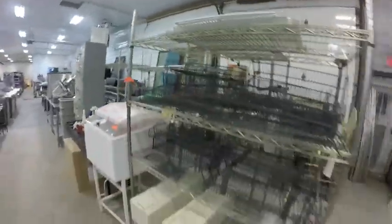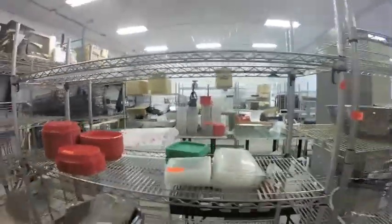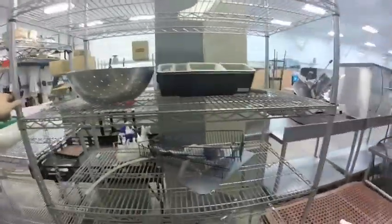Lot 225 is this chrome metro racking. Lot 226 is this 24-inch square one. Lot 227 is this next one. Lot 229 is this one.